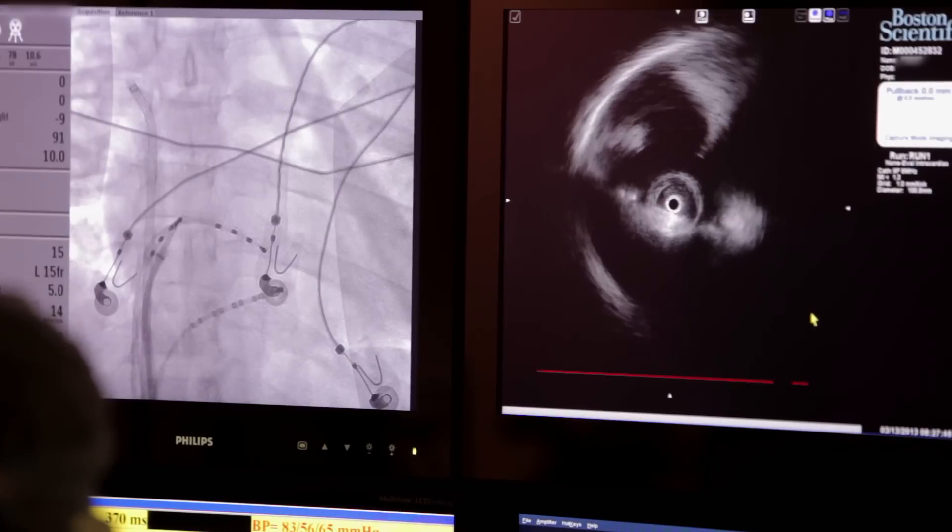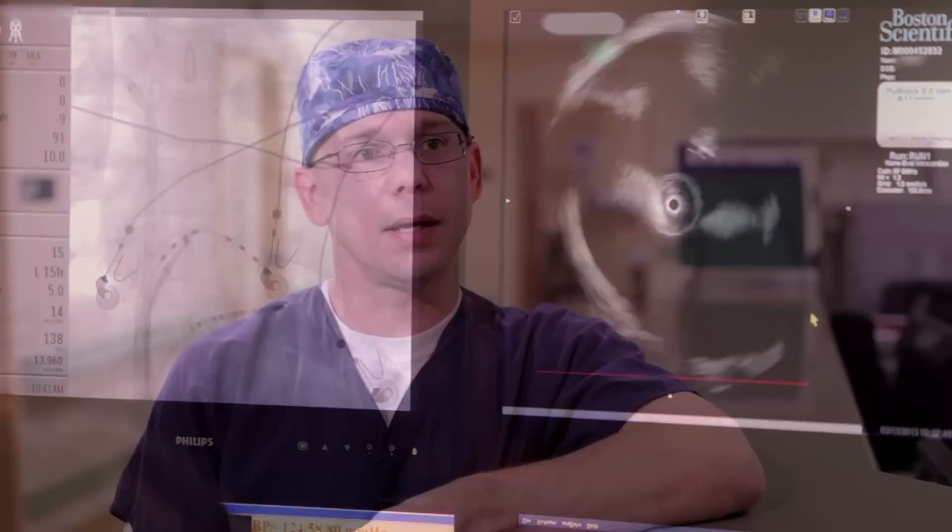Once we've found that location, we're able to go in with a different catheter and ablate that area — or destroy it — so that the patient doesn't have those symptoms and doesn't experience that arrhythmia.